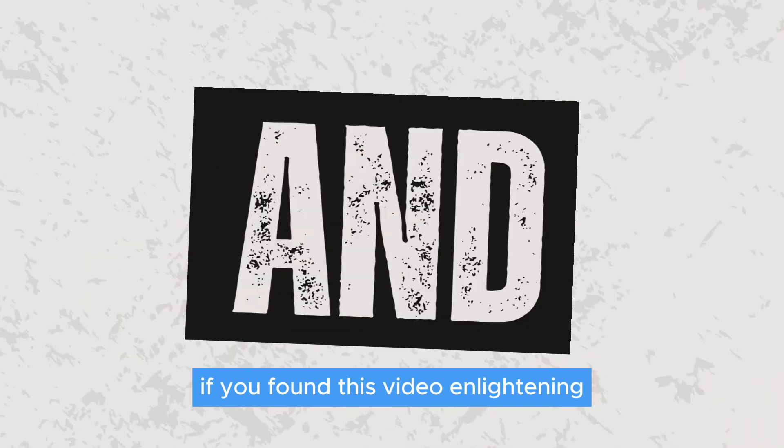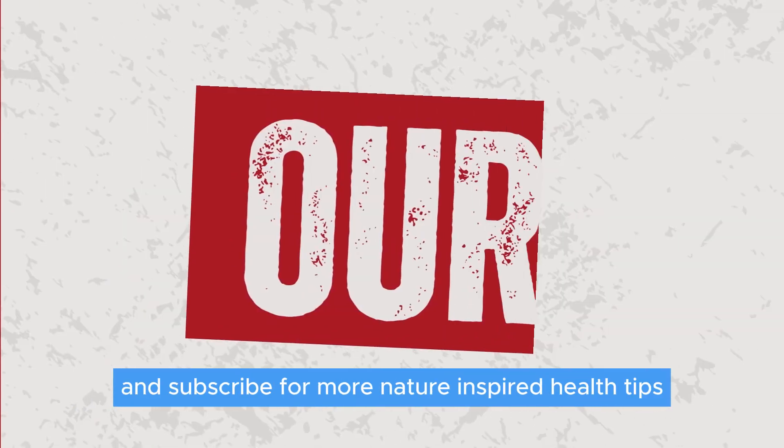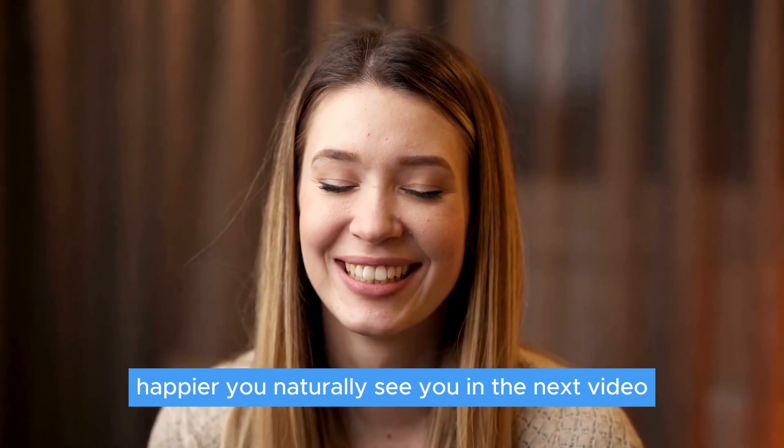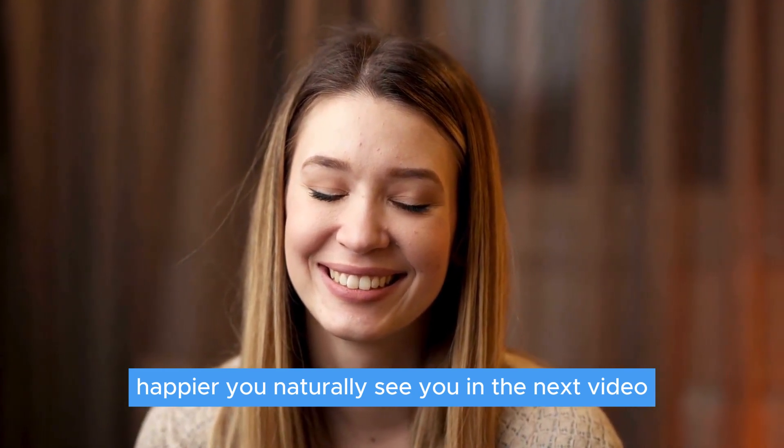If you found this video enlightening, don't forget to like, share, and subscribe for more nature-inspired health tips. Here's to a healthier, happier you — naturally. See you in the next video.